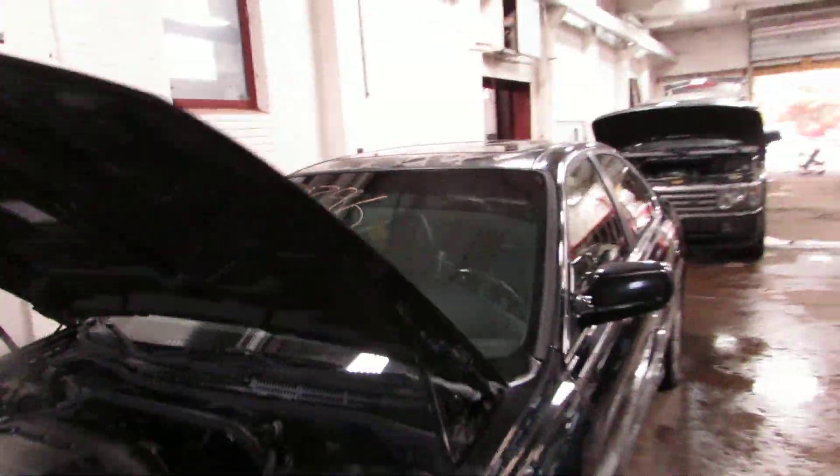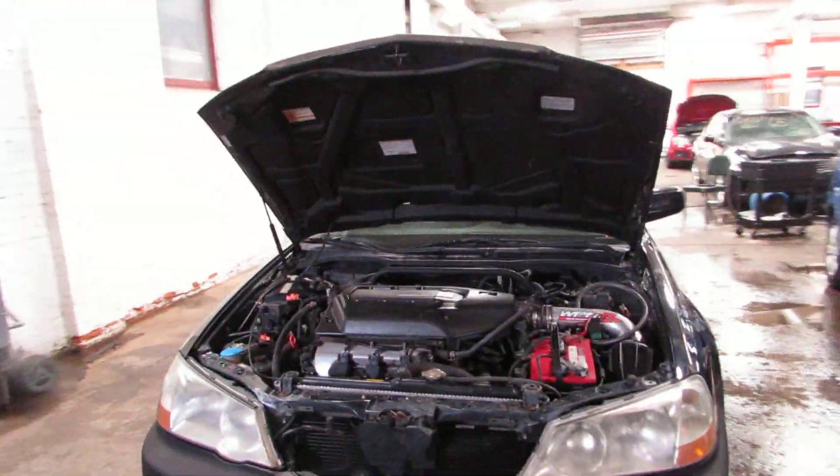And if you need any parts from this car or any other, you can visit us at Tom's Foreign Auto. Thank you.